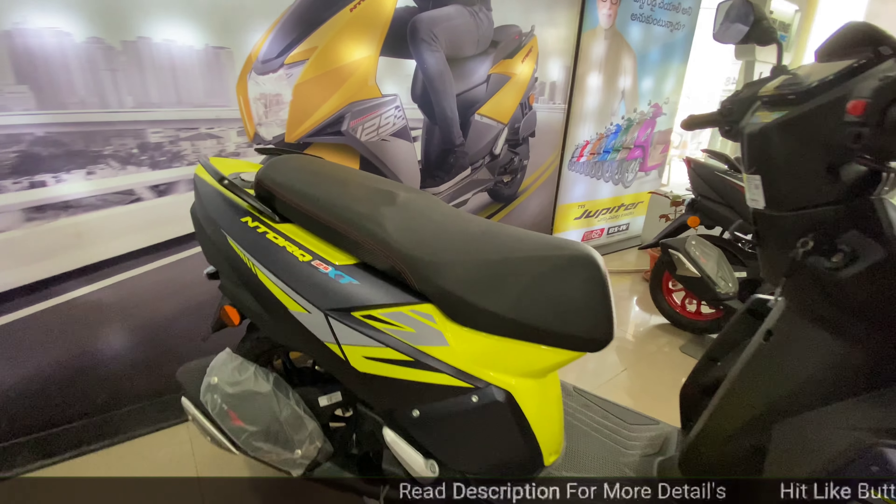Coming to the main highlight — the XT Edition features a TFT instrument cluster. It has voice assist with SmartXonnect smart connectivity and 60 plus connected features. The display quality is excellent, and the voice assist supports a lighting mode as well.